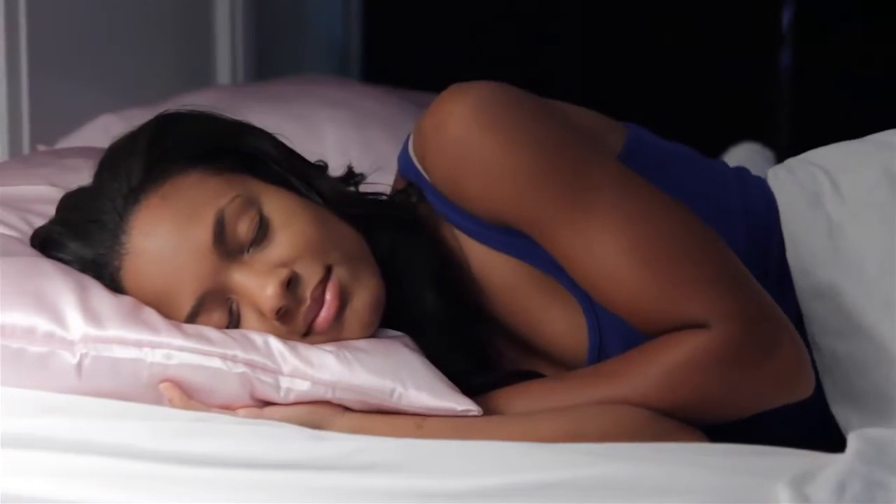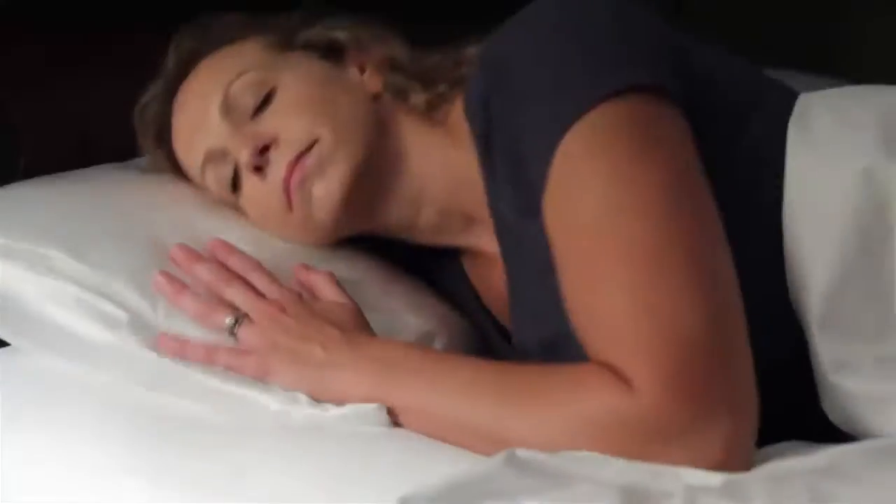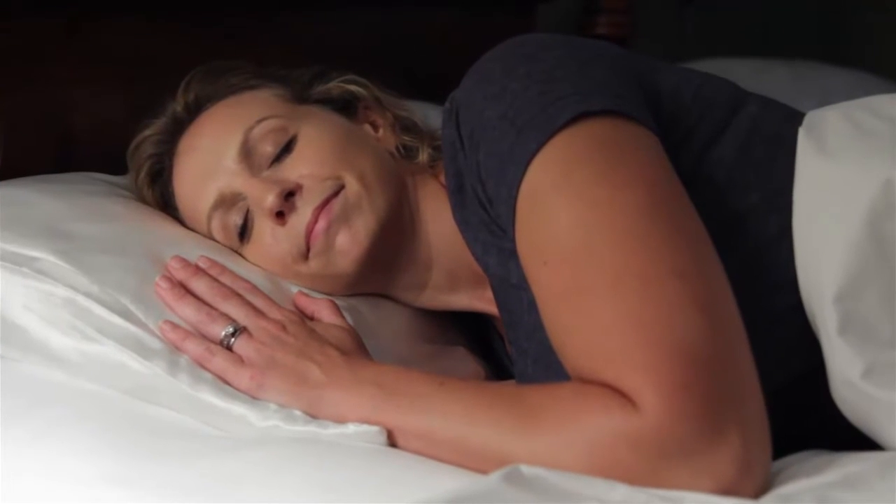Since I've started using the Morning Glamour Pillowcase, my hair and skin have felt amazing. After one night of sleeping on satin, the results will greet you in the morning when you look in the mirror. So what are you waiting for? Order your Morning Glamour Pillowcase today.